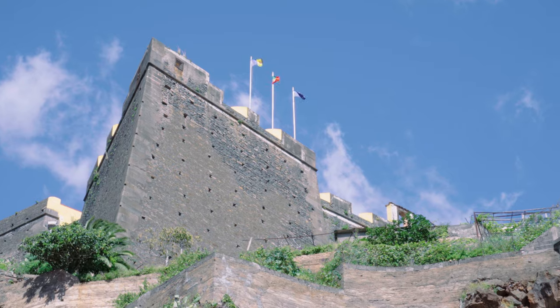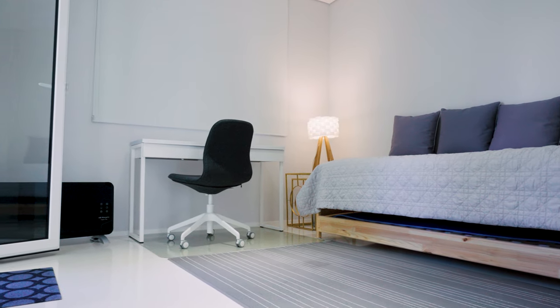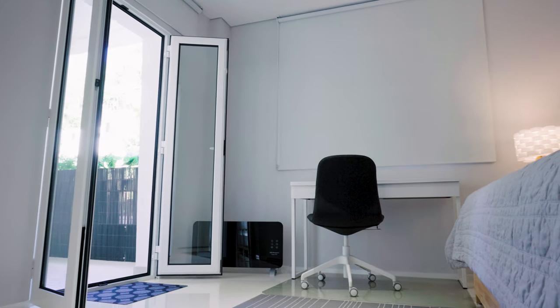28 square meters of balconies separated into two different areas — pretty nice. There are blackout blinds, so if you close them it's completely dark. You can sleep until midday and the sun doesn't get you until late afternoon, so this room in particular is on the darker side.